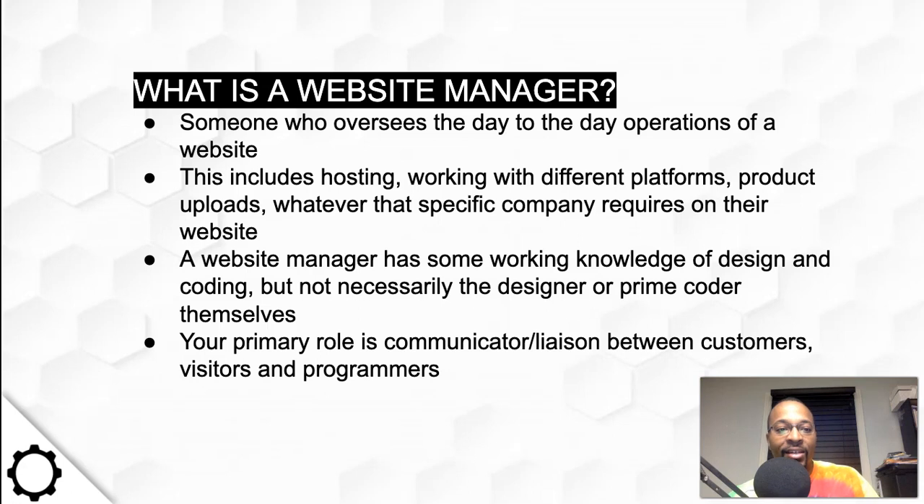I'm making this video so you will know that there is an existing position. If you find a company that needs help maintaining their website in terms of content uploads, layout formation, resetting things — if you have a working knowledge of HTML, CSS, some design elements, visual hierarchies, weight, typography, something about content — this is all you need to be a website manager.